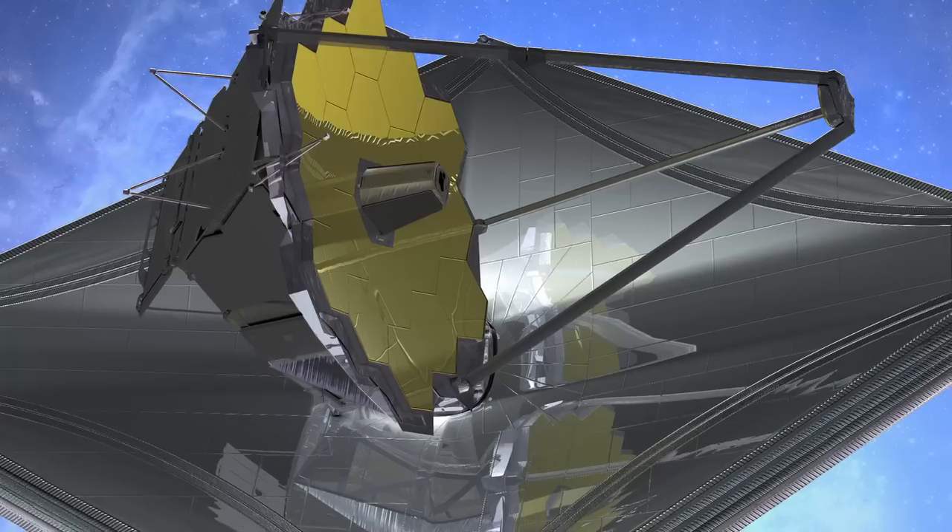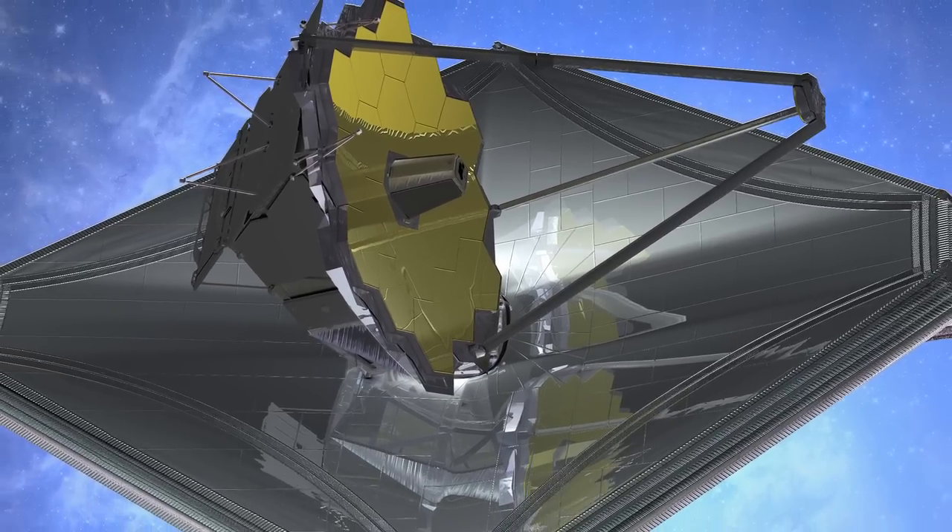The James Webb Space Telescope is the planned successor to the great Hubble Space Telescope. It's much bigger, more powerful, and measures longer infrared wavelengths than what the Hubble can do, and so that enables us to make discoveries that the Hubble cannot do. We hope to see farther back towards the earliest parts of the universe.